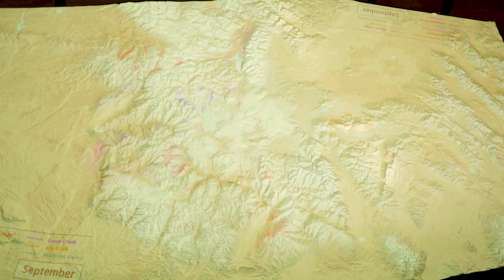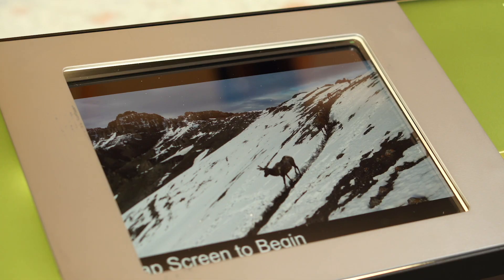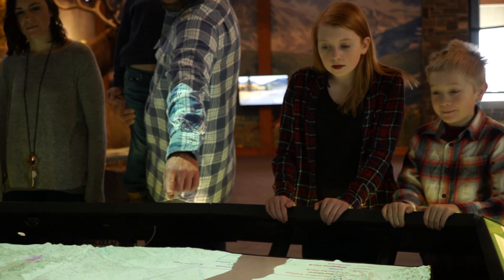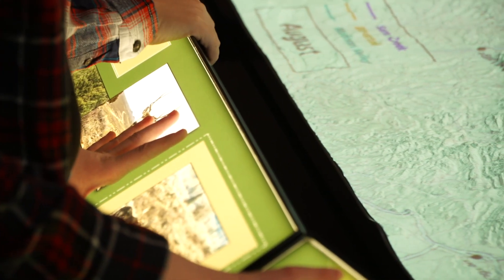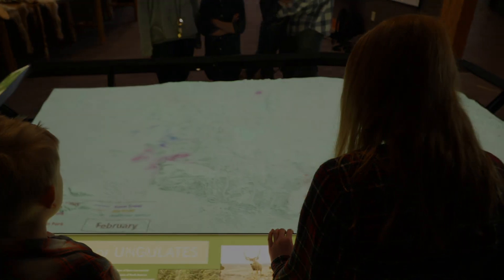It captures people's imagination. If you really think about large landscape connectivity and large landscape conservation, it's really important to think of elk not just in the Greater Yellowstone ecosystem, but to think about how they move across the states of Wyoming, Montana, and Idaho, and that's what this exhibition helps people understand.